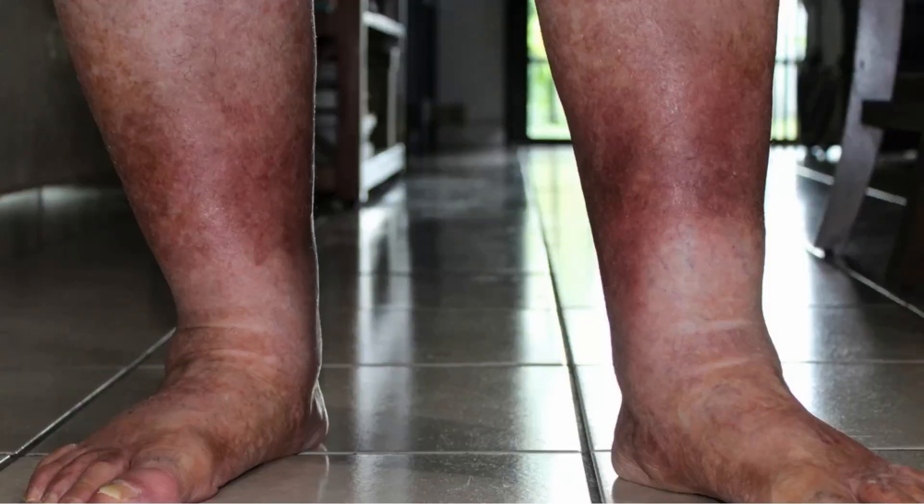Here's how it happens. Your veins have one-way valves that help pump blood back towards the heart. When these valves become weak or damaged, blood starts pooling in your legs instead of flowing upward. This extra fluid puts pressure on the skin, causing it to become thin, inflamed, and prone to breaking open. Once a wound forms, it struggles to heal because of poor circulation and ongoing inflammation.